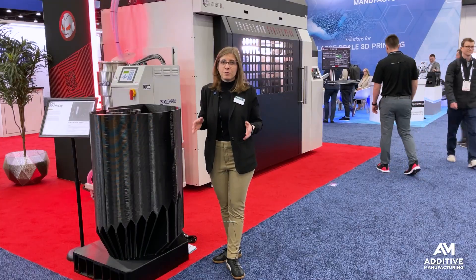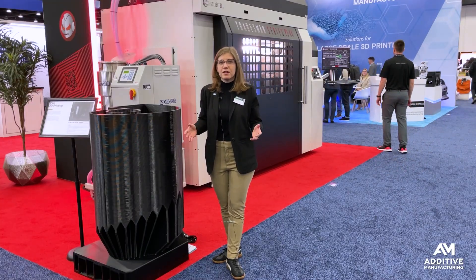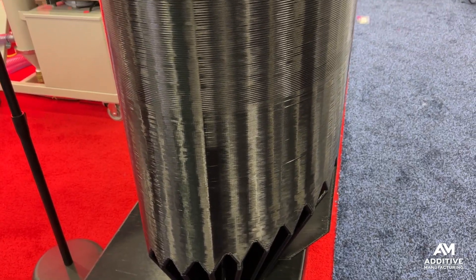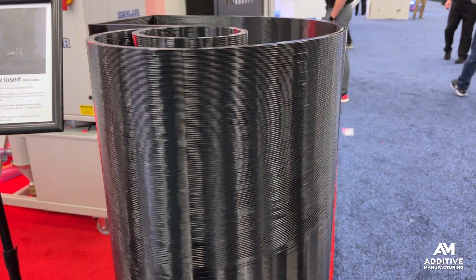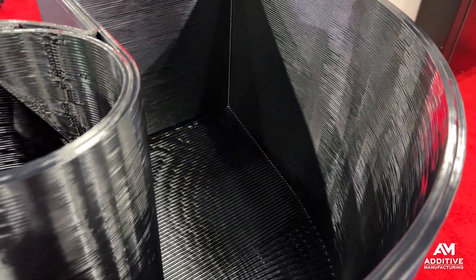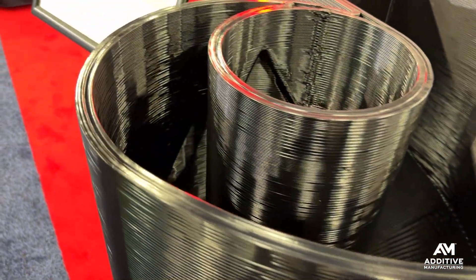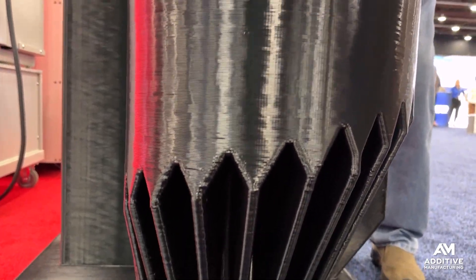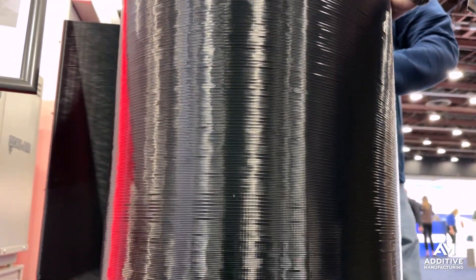Applications for this material so far are in things like waste management, some pharmaceutical and food processing applications. This part here is a vortex flow insert, and it is part of a sewage processing application. Its purpose is to break up turbulence in noxious gases. A PVC component like this previously would have been made through assembly — a lot of different PVC parts cut and molded and formed together by hand. Now they can 3D print it in just one piece.